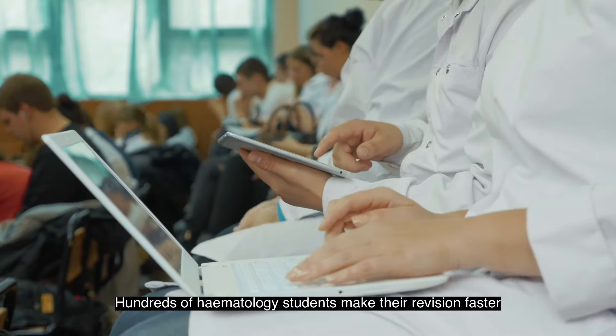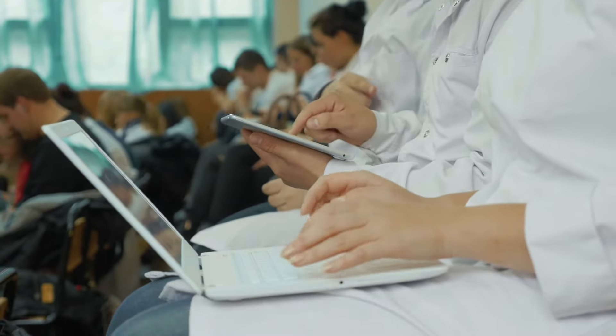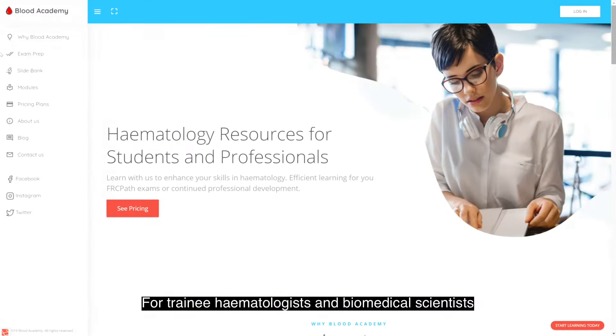Every year hundreds of haematology students make their revision faster and more enjoyable with Blood Academy, giving them success in these difficult exams. Blood Academy is an online interactive learning platform for trainee haematologists and biomedical scientists.